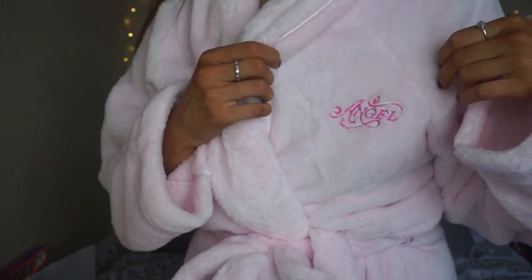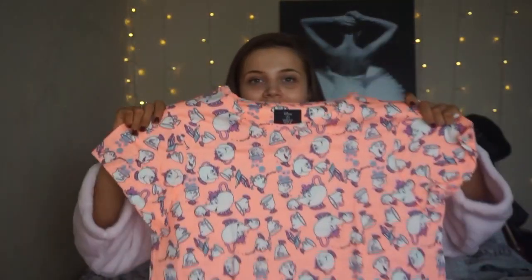Now moving on to main presents from my mum. The first two things I actually have on right now — both from Victoria's Secret. The first is this dressing gown, which is honestly the softest and fluffiest thing ever, in pink with 'Angel' on it. She also got me a pyjama set which I actually received on Christmas Eve, and another pair of Disney pyjamas — Mrs. Potts and Chip ones — which are so cute and came with a matching top. I love Beauty and the Beast, Belle was my favourite princess.